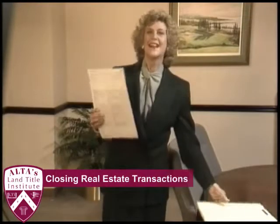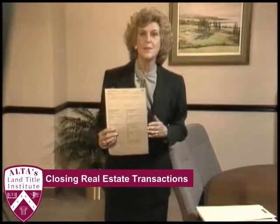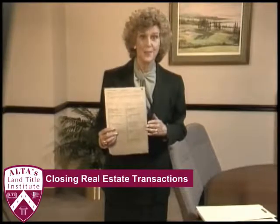The Settlement Statement, commonly referred to as the HUD-1, is the document that itemizes these collections and disbursements and provides a recap of each step in the real estate closing process.